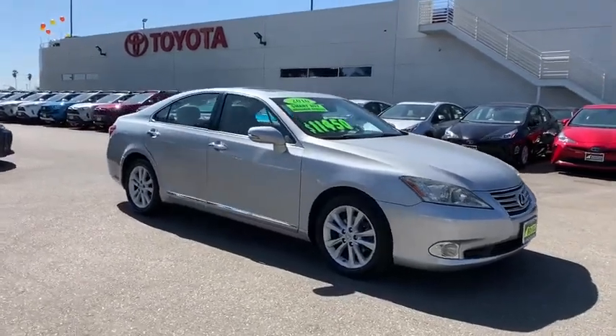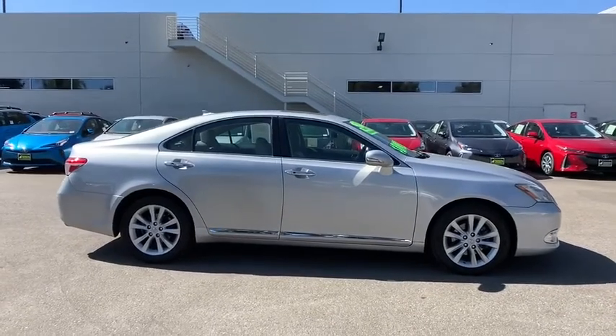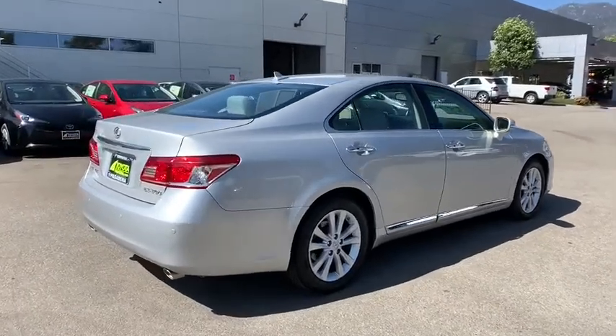We are pleased to show you the 2010 Lexus ES350. The Lexus ES350 is a sophisticated combination of distinctive styling, luxury, and smooth performance.